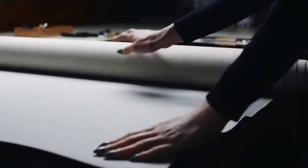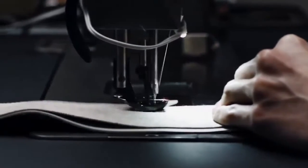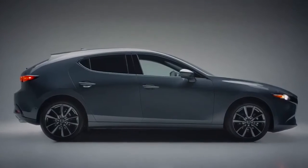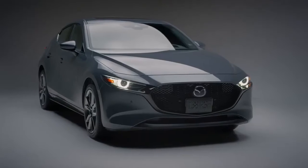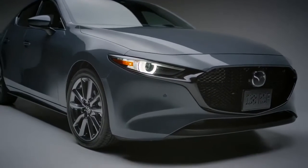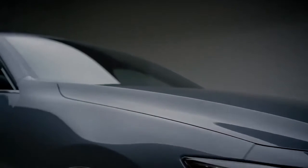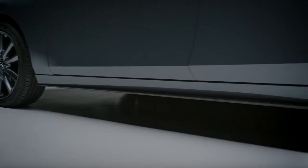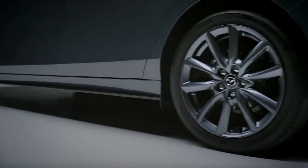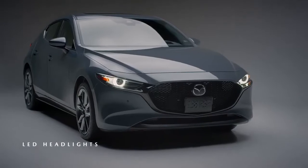The design of every Mazda is sculpted by hand, guided by the company's Kodo design language. With the latest Mazda 3 Sport, the goal was to create an elegantly simple, organic form that uses subtle contouring rather than character lines to communicate its athletic intent. The form flows seamlessly from front to rear and is shrink-wrapped around the interior and the tires. The result is a distinctive look that is unlike anything else on the road.